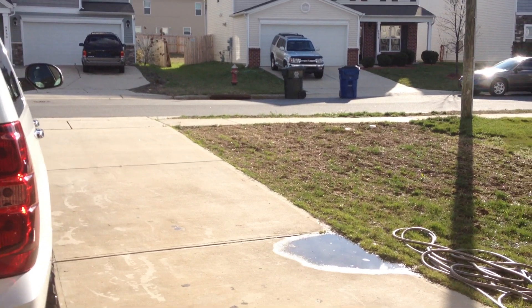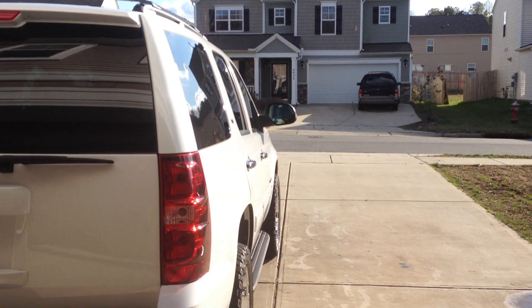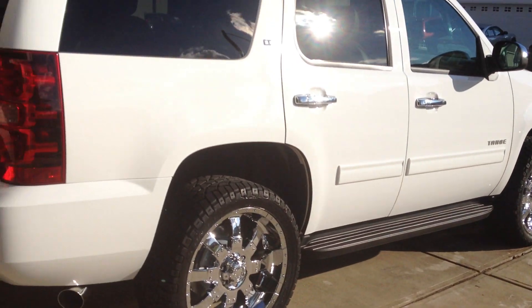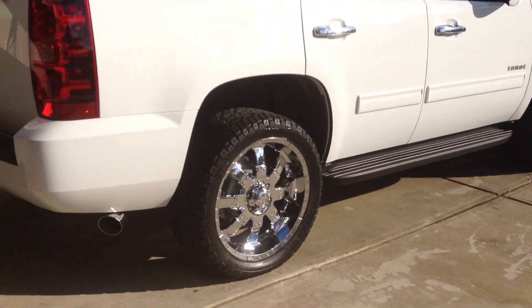I'm really happy with the way everything sounds. I'm used to running Flowmaster 40 series, but this 44 actually sounds pretty nice — it doesn't have the internal drone that I'm used to with the 40 series.